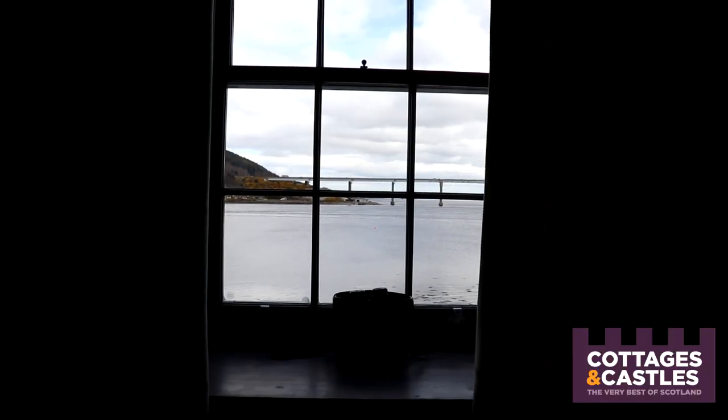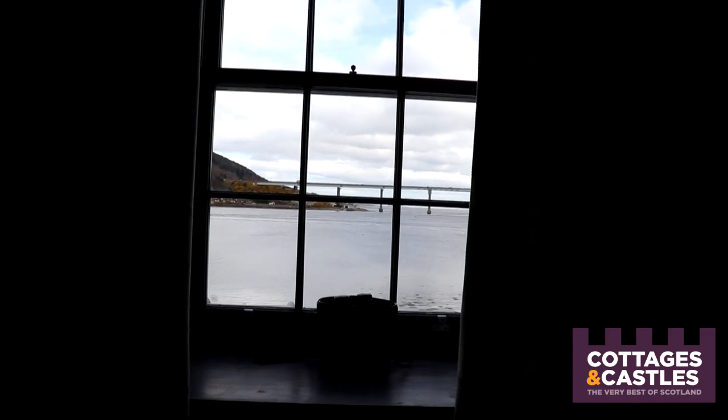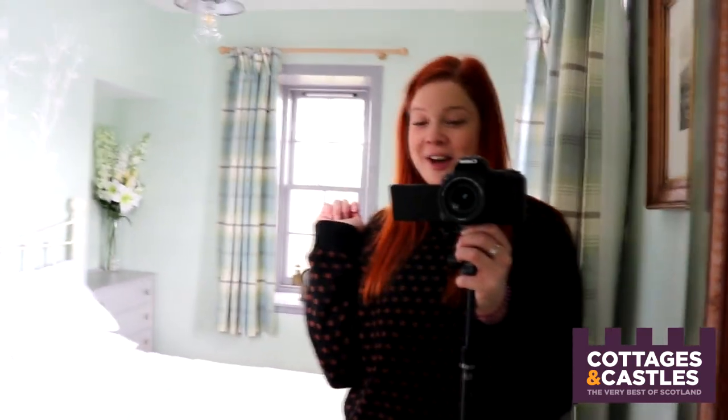In both bedrooms you can wake up and see the sea, which is really lovely, and it's got ship-related interior decoration with brass lamps around the room. Wouldn't mind waking up in this bed with that view. Imagine being able to wake up and see a seal or a dolphin jump — that would be pretty special. So we're going to move on upstairs and see what's up there. You're going to love it.